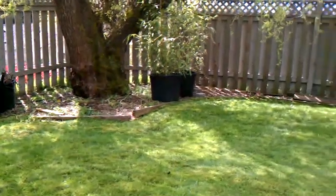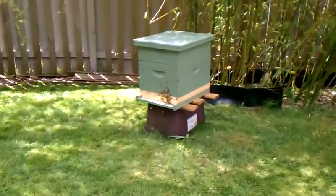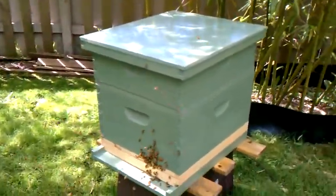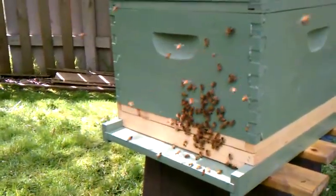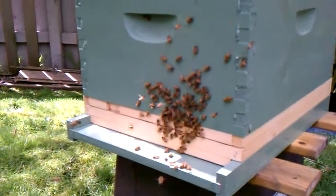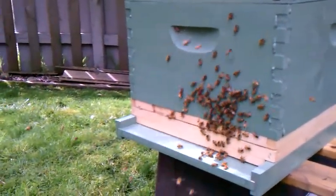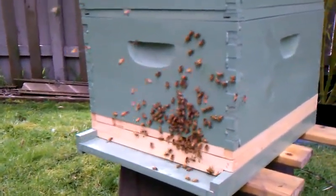Take a look at the hive — it's very busy. Wow, bees are everywhere! A lot of pollen, a lot of nectar, and they're swarming out today. A good sign for an active hive.